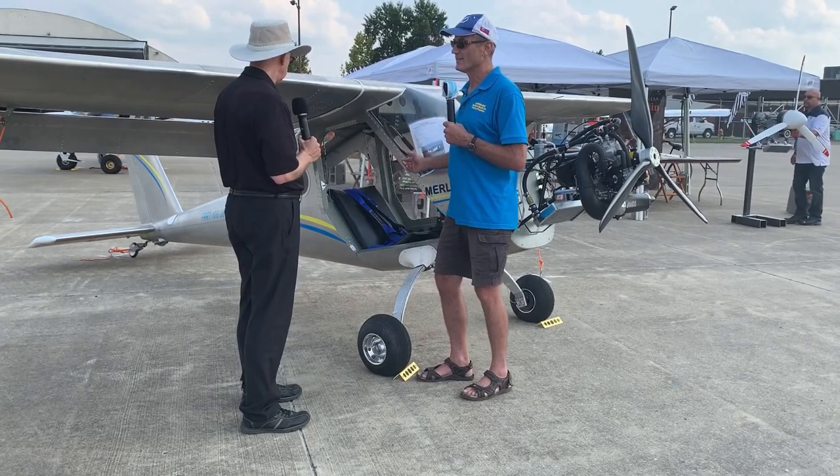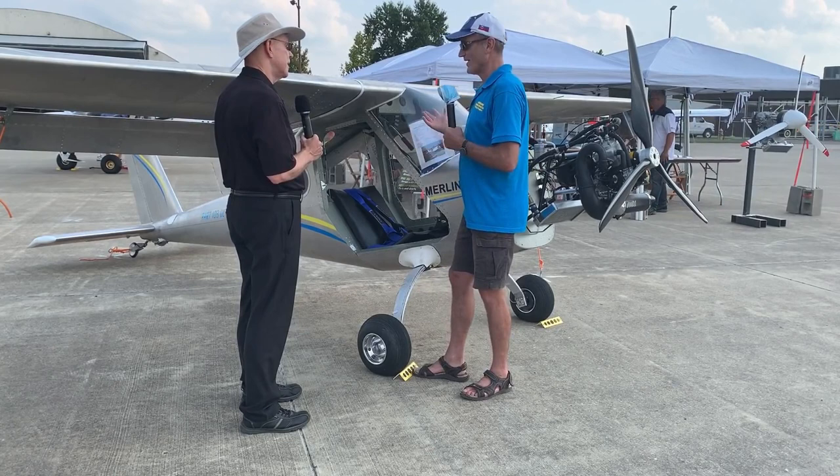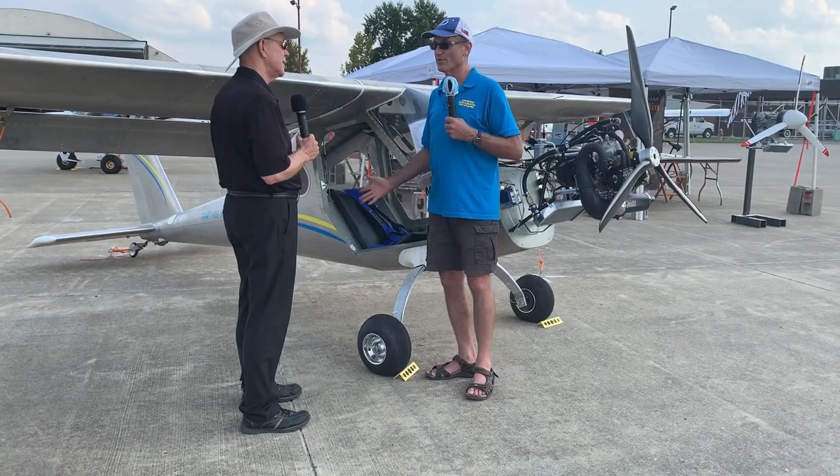The baggage space is huge — you can put a full-size airline roll-on in there, a computer case, a tool bag, and your lunch. Or you can fill it with camping gear, or put your favorite pet in there.